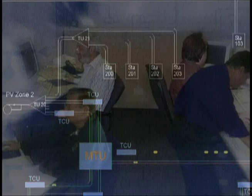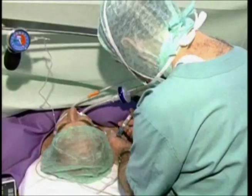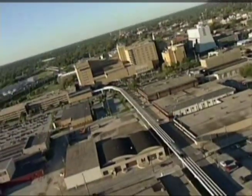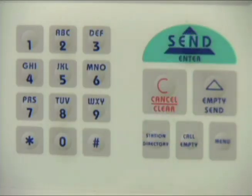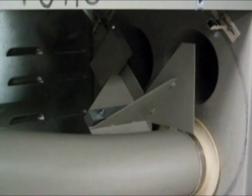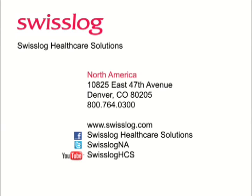Experience, superior system performance, unsurpassed reliability, optimal adherence to patient safety, protection and privacy, lifetime system support, nearly nine decades of experience in North America. SwissLog — on the move in healthcare.